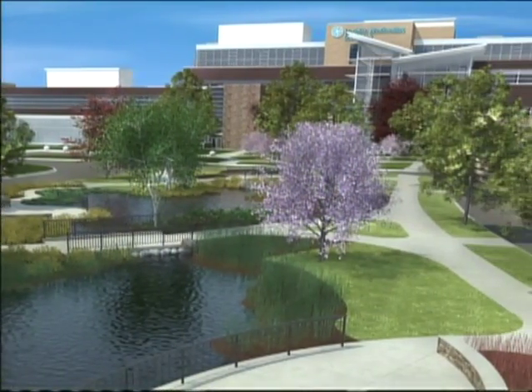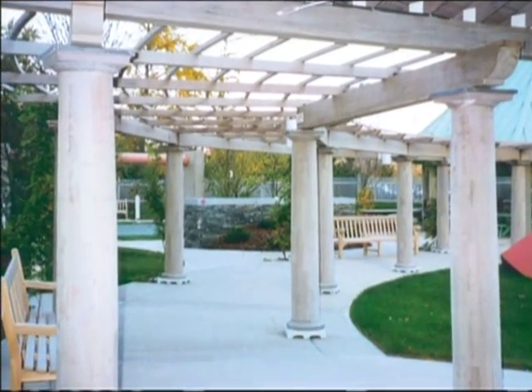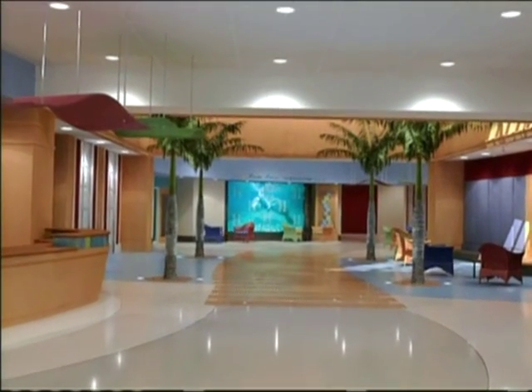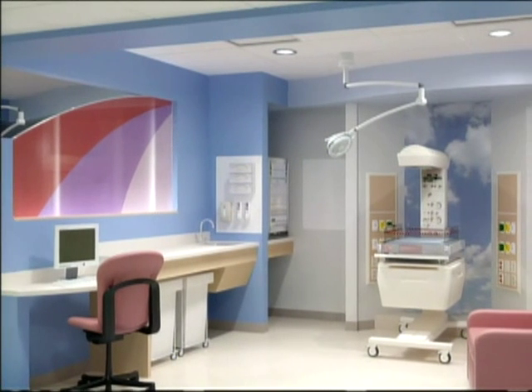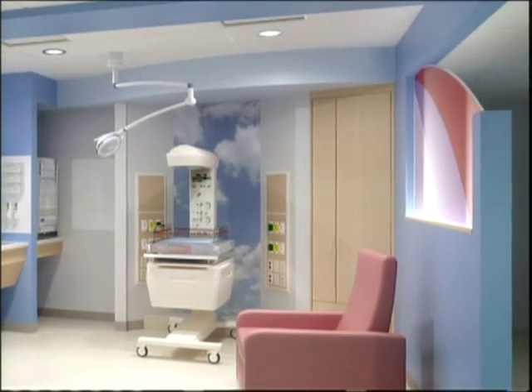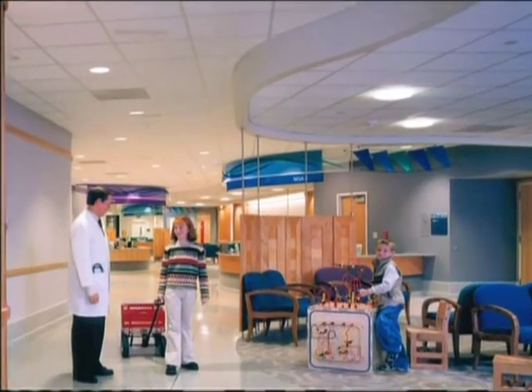Is evidence-based design cost effective? The Center for Health Design modeled a new hospital — which they called a Fable Hospital — with 300 beds costing $240 million. It estimated that an additional investment of $12 million in designs for improved safety and quality would pay back the investment in the first year.